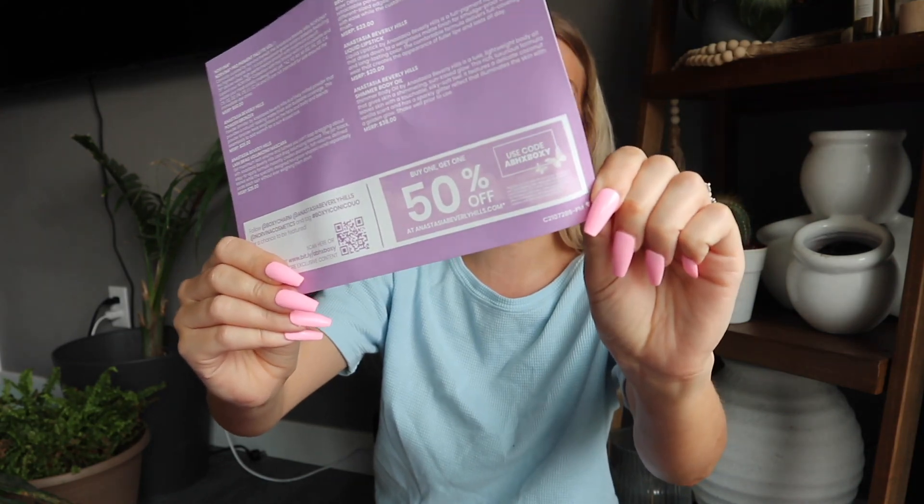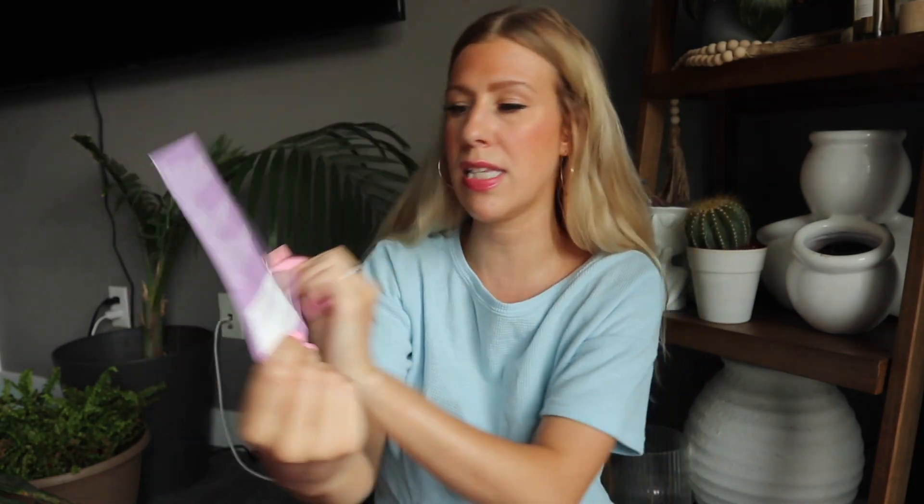Let me know in the comments if you are signed up for BoxyCharm Premium. We have a big card here letting us know everything that came inside the box and its values, and we also have a code — if you want to use code ABHXBOXY you can get 50% off their website. I will not be using that code, but go ahead and use it if there's something you have your eye on.